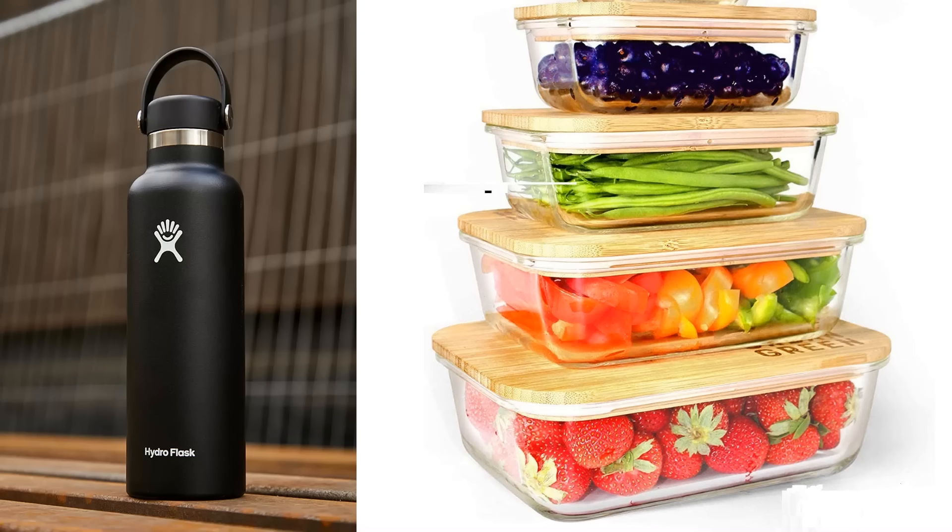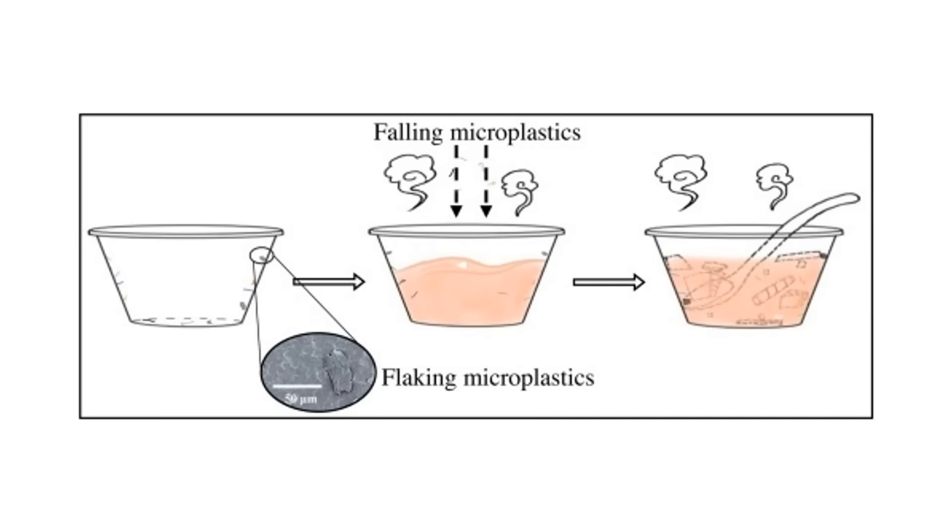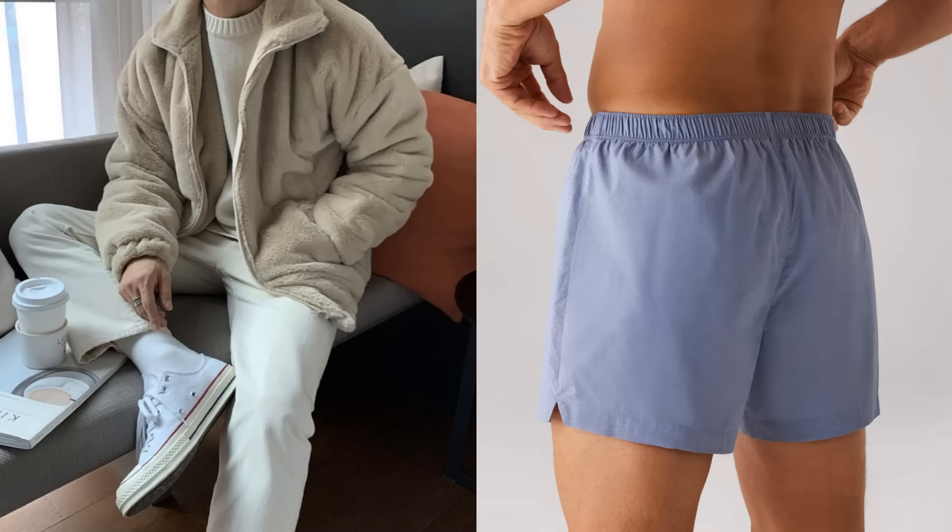Definitely don't heat up plastic containers in the microwave — that will release all the microplastics and endocrine disruptors into your food, which will then get into your body. Second, wear clothes made of natural fibers like cotton or wool instead of synthetic plastic fibers like polyester, acrylic, or elastane.